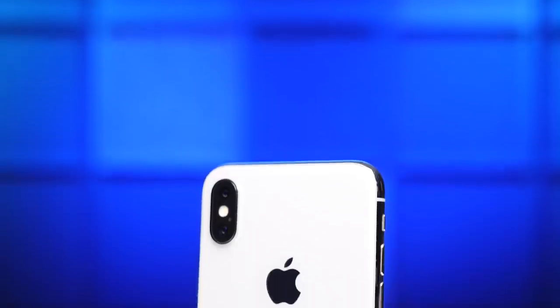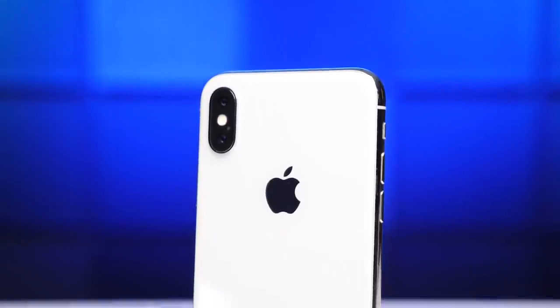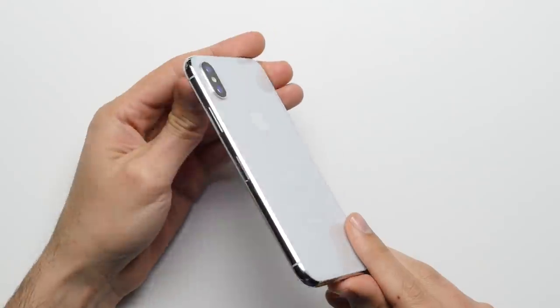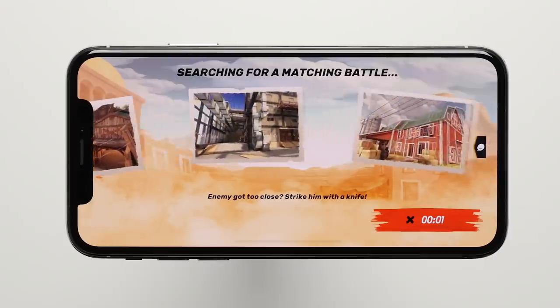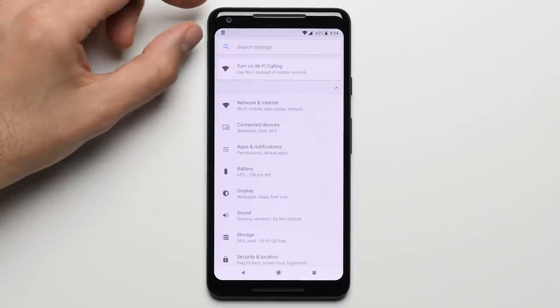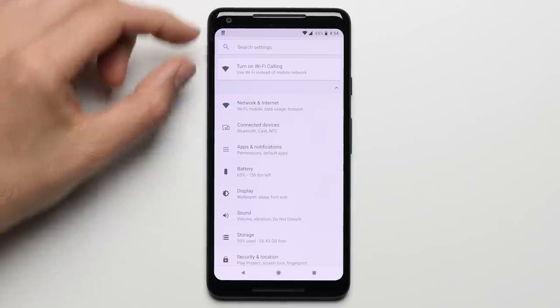Reason twenty-three: design. With its all-glass body, its stainless steel bands, and its thinner overall bezels, the iPhone X has the edge when it comes to design. The phone just looks more futuristic than the Pixel 2 XL, and while this point is definitely subjective, the lack of symmetry on the front of the Pixel with its larger forehead and smaller chin made this point strong enough to include in this list.